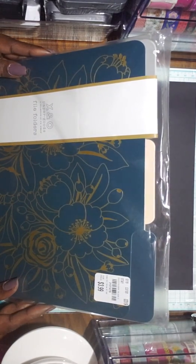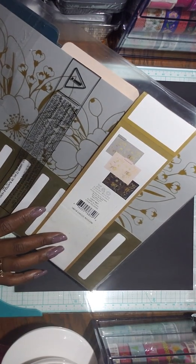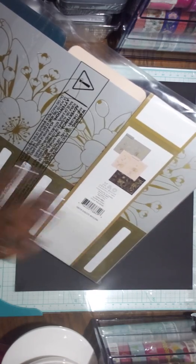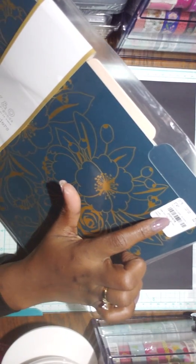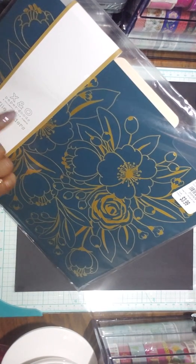I picked up these file folders. These are really cute — $3.99 and you get 9 file folders. You also get labels inside. These are nice patterns and it's by X and O Paper Goods. The SKU number is 2101478.